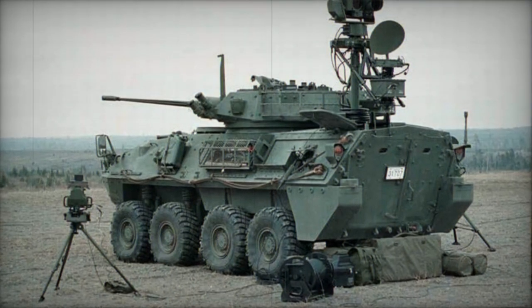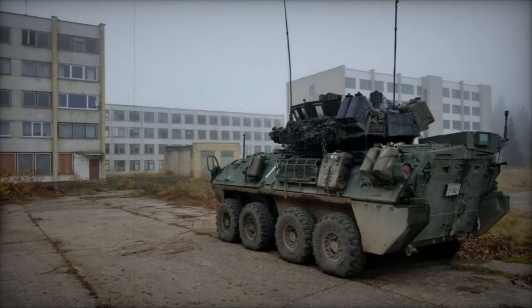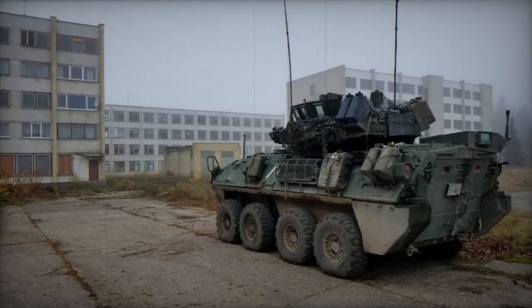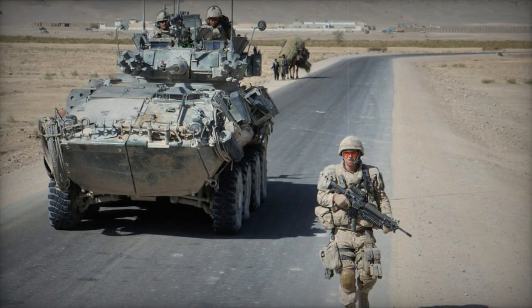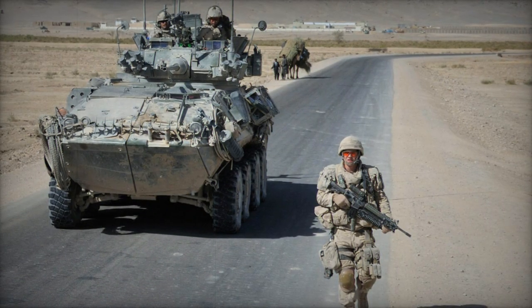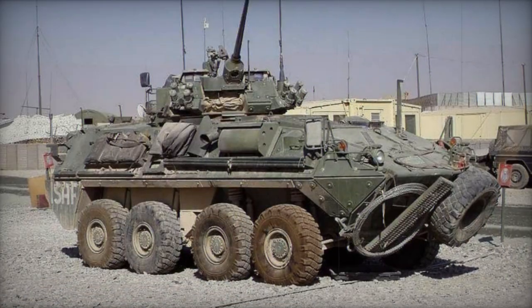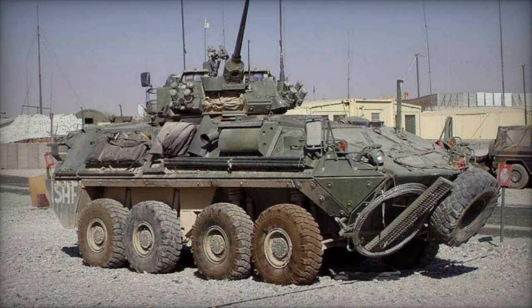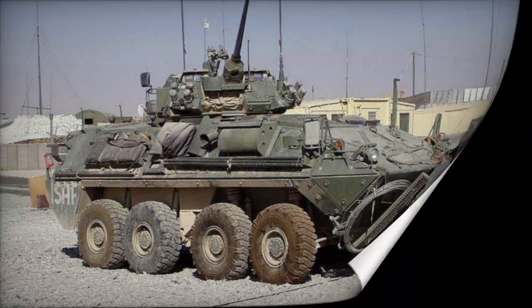Presently, it ranks among the world's top surveillance platforms. The Coyote is propelled by a 6V53T turbocharged diesel engine generating 275 horsepower. Unlike the amphibious Bison Armored Personnel Carrier it shares its basis with, the Coyote does not possess amphibious capabilities, but it carries extra fuel for an extended operational range.